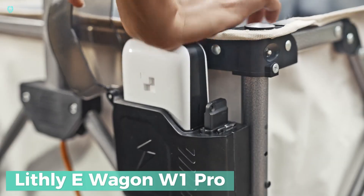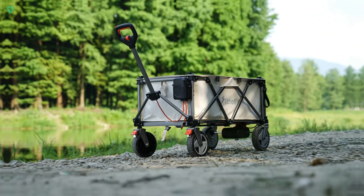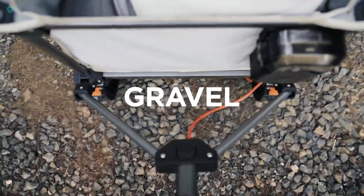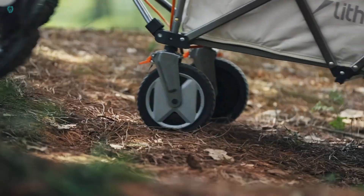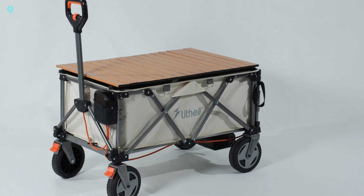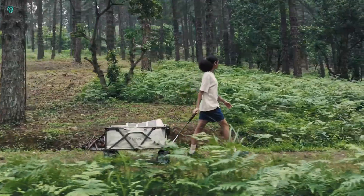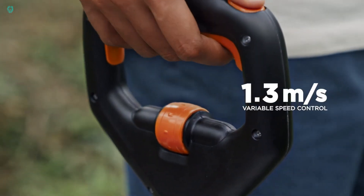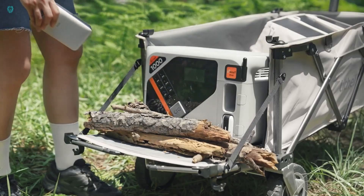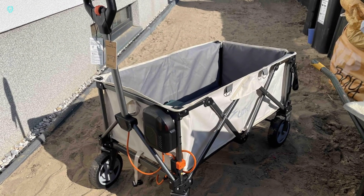Lithy E-Wagon W1 Pro — a true game-changer in the world of wagons. Unlike traditional wagons, this powerhouse features electric propulsion with a 500W motor, effortlessly tackling any terrain and making it your go-to for outdoor adventures. Whether you're camping, gardening, shopping, or hauling gear, the Lithy E-Wagon W1 Pro is up for the task. It offers a spacious 200-liter capacity and can carry up to 132 kilograms. Loading and unloading are a cinch with its drop-down tailgate.